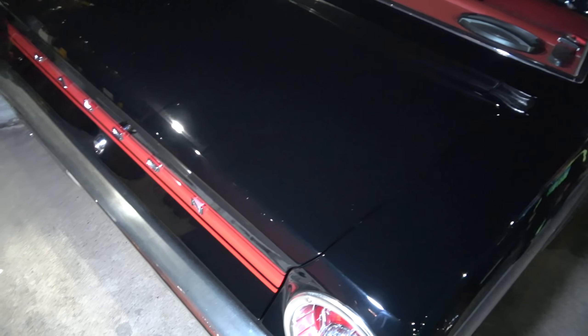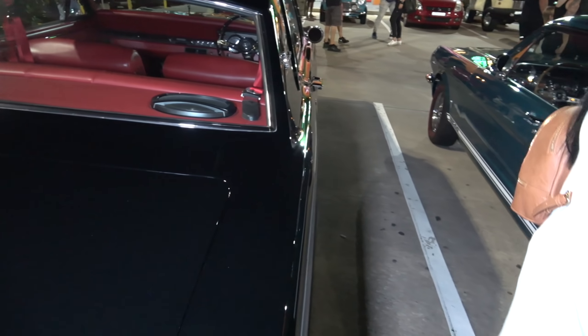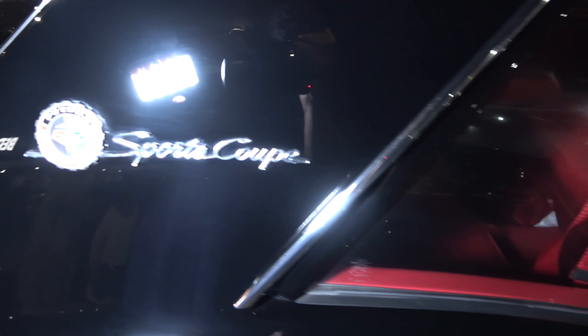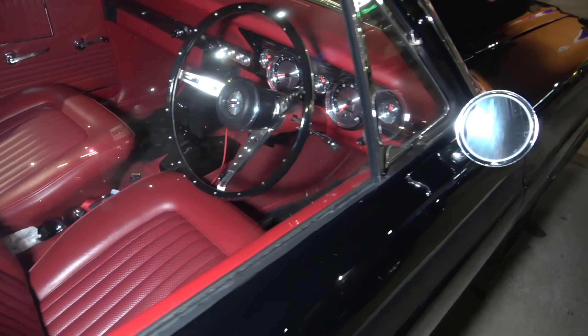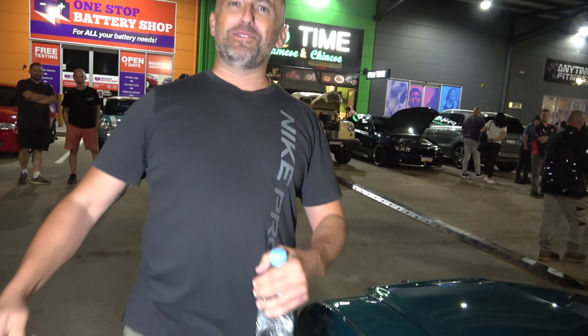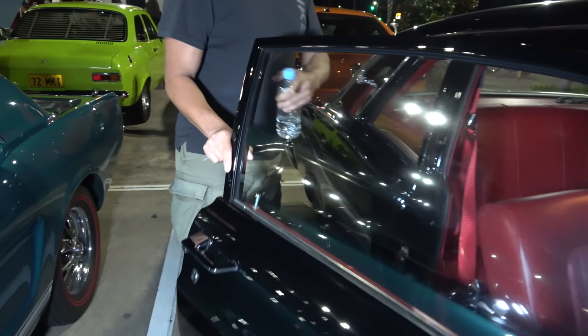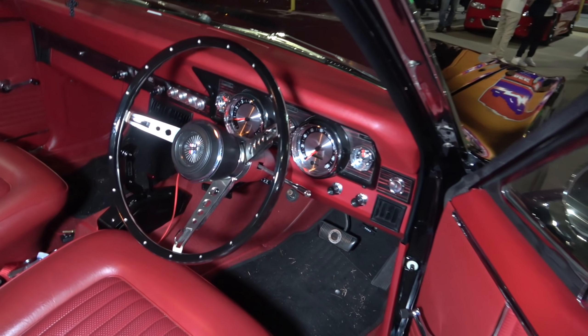And that's the VL with the RB26 engine — you can hear it. One of the shiniest black cars you'll ever get to see. This beautiful Falcon Tudor XR from the US — sick. There's your interior — we haven't filmed the interior before.